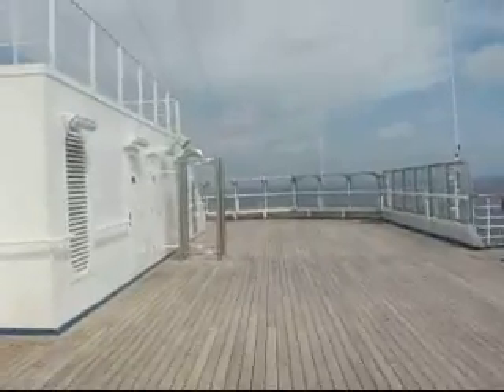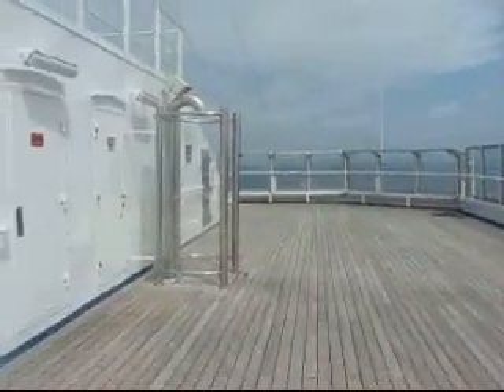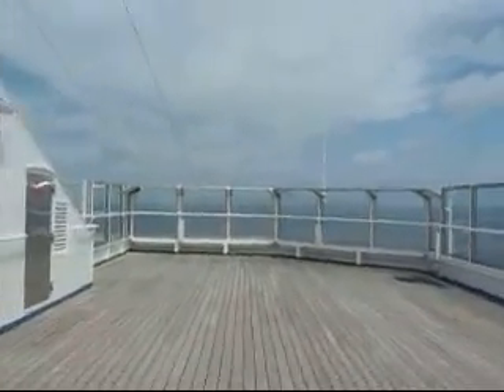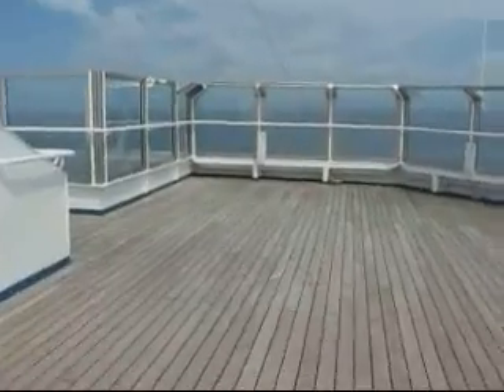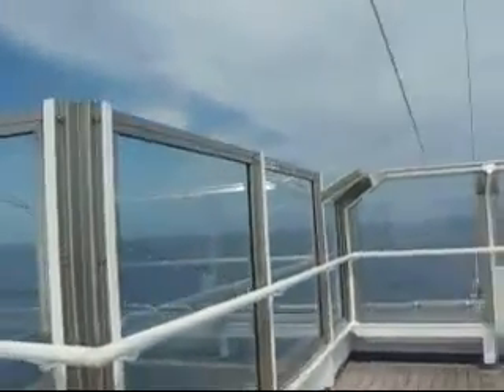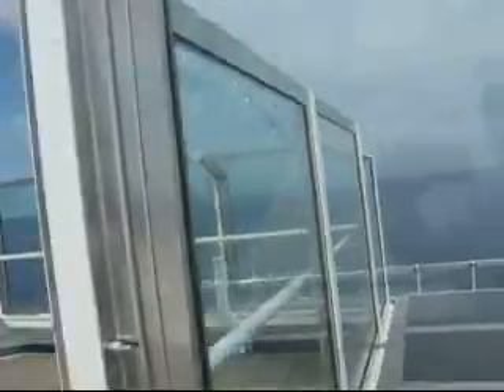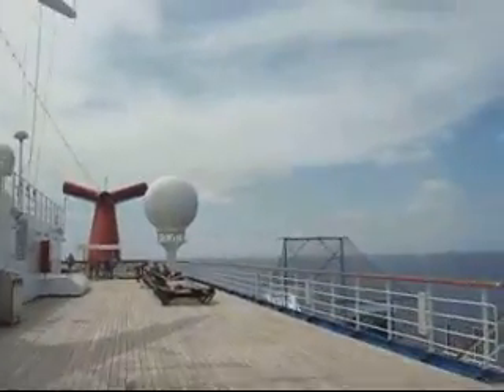We're on deck 14 now — really high up, way high up from where we started earlier today on deck five. We've now covered a lot.